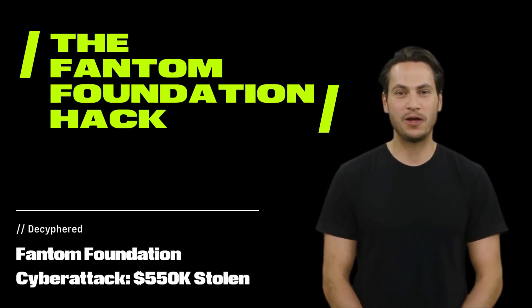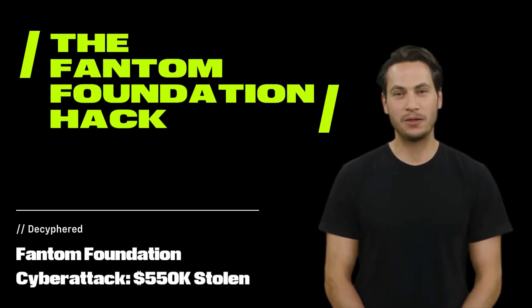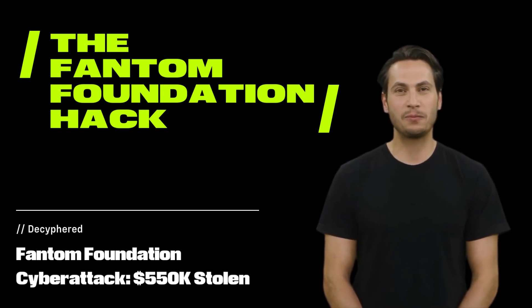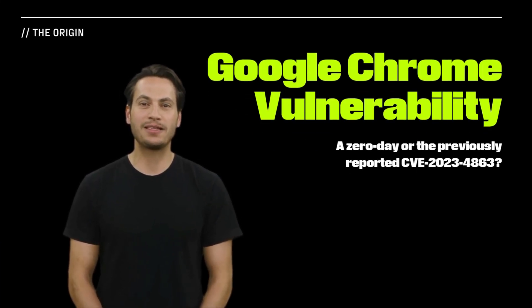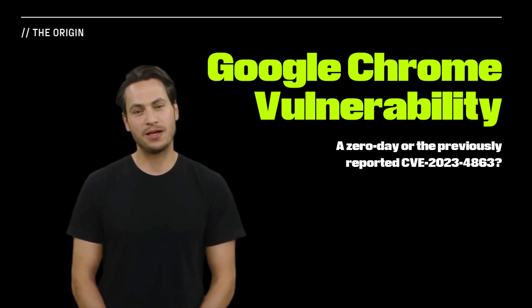During Halloween festivities, the Phantom Foundation confronted a cyberattack that siphoned off $550,000 from its hot wallets. Scrutiny falls on a Google Chrome vulnerability, with security teams dissecting the complex web of digital transactions involved.